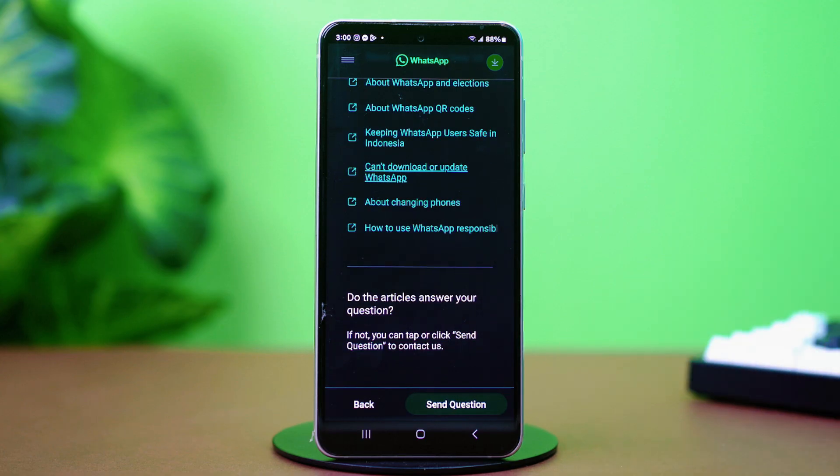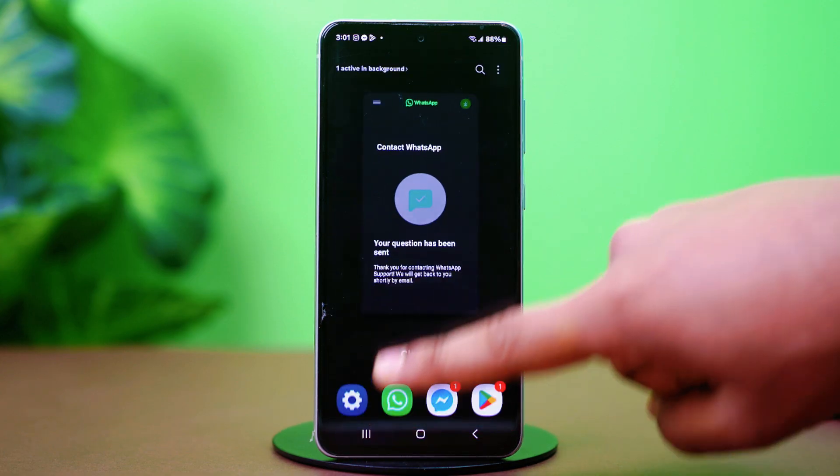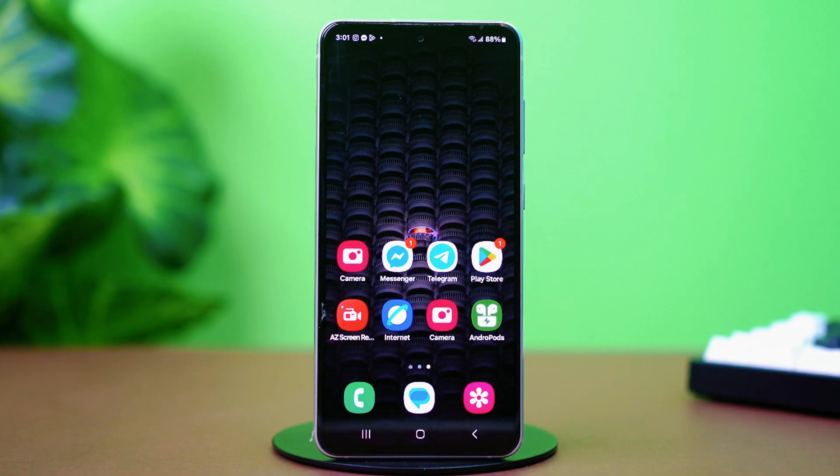That's how you can fix the 'Sorry, an unrecoverable error has occurred' issue on WhatsApp. If this video helped you out, don't forget to hit the like button for more helpful fixes. Make sure to subscribe to the channel. See you in the next video.